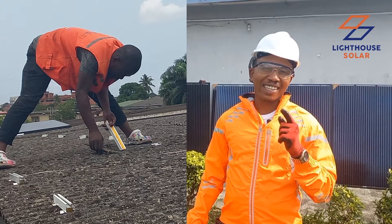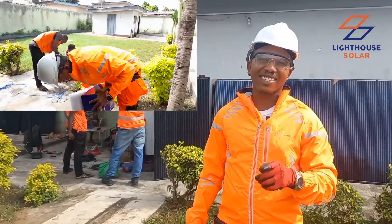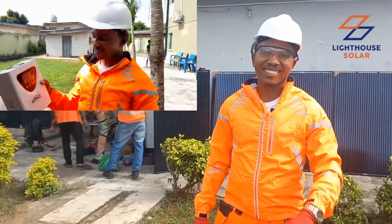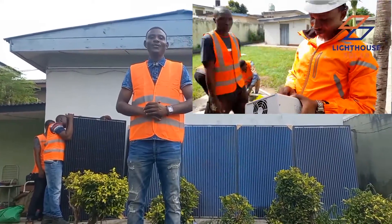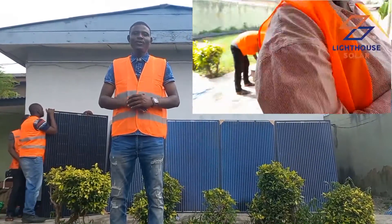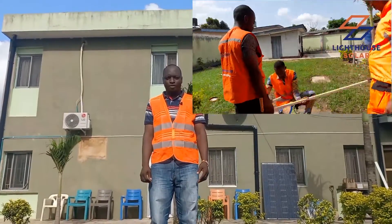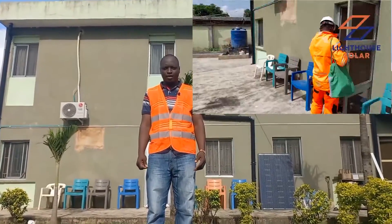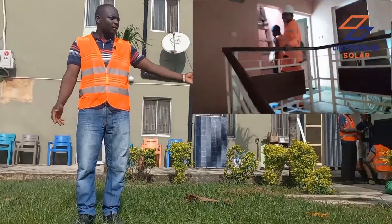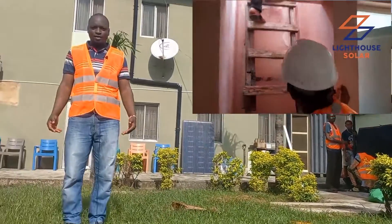We'll see you in the course of the installation — we can't wait to bring light to your house. This is Lighthouse Solar, bringing light. Bonjour à toutes et à tous, bienvenue à Lighthouse, la maison de l'énergie solaire. My name is Abraham Sunday; I'm one of the beneficiaries of the Lighthouse entrepreneurship training. We are here to install an inverter for one of our clients.